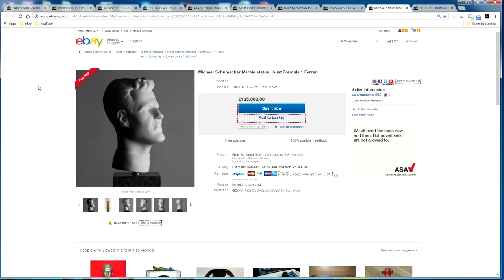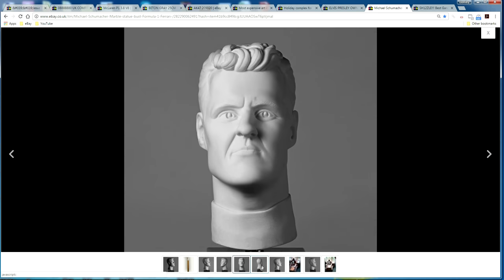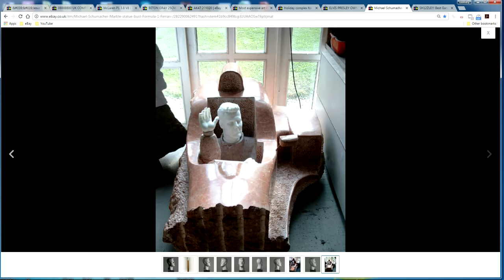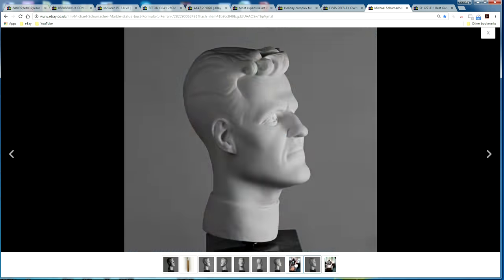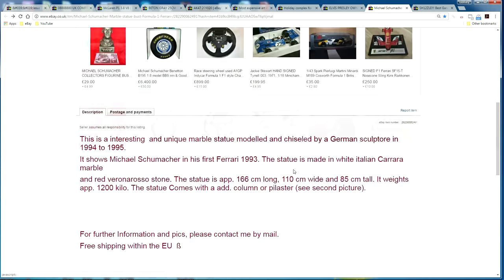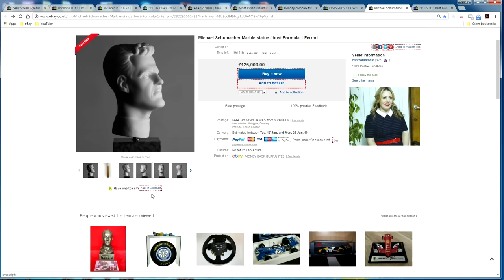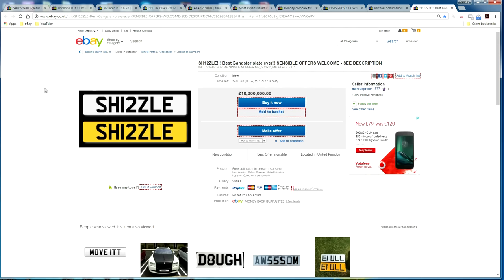Moving on to sports memorabilia — someone is selling a Michael Schumacher marble statue for 125,000 pounds. It's quite impressive; it doesn't look a hundred percent like him but it looks nice nonetheless. It appears to be a bust or head as part of a car scene, and it's made from Italian marble.